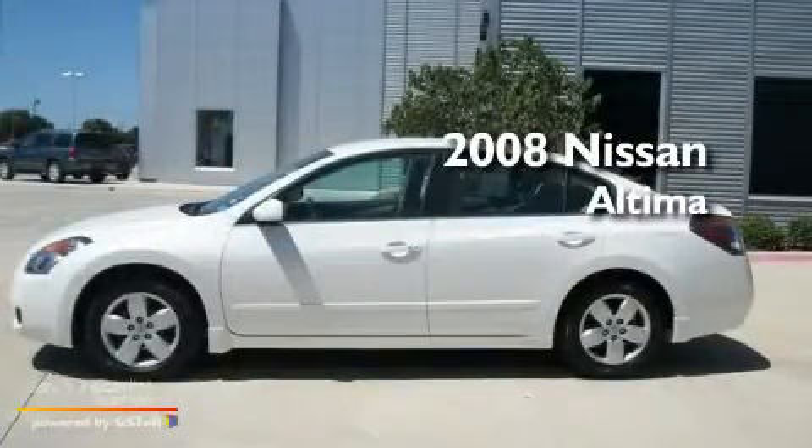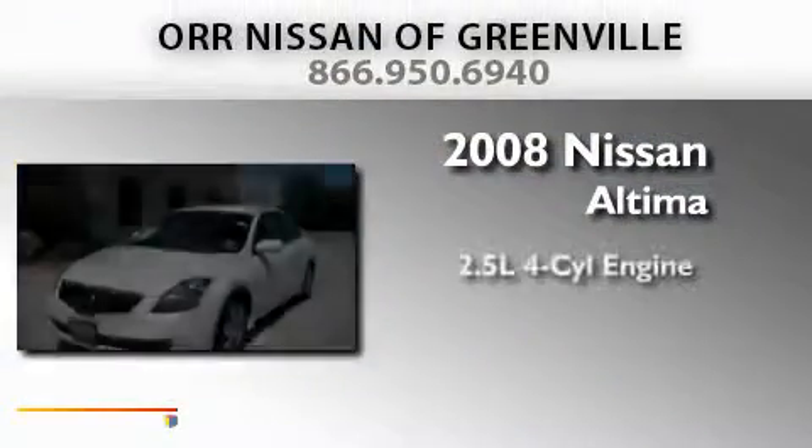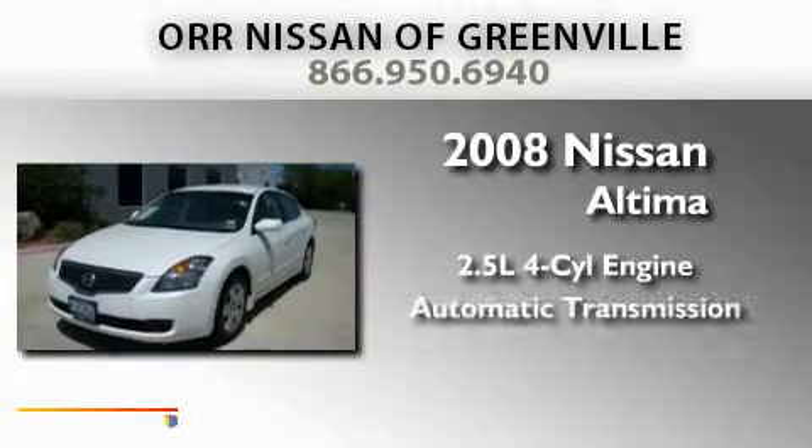This is a 2008 Nissan Altima. It has a 2.5 liter 4-cylinder engine and an automatic transmission.